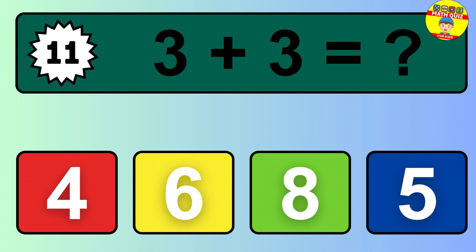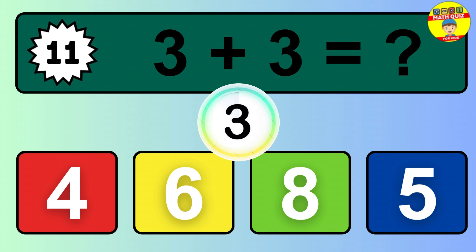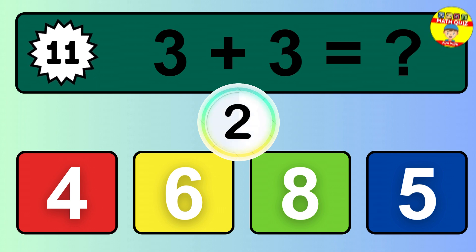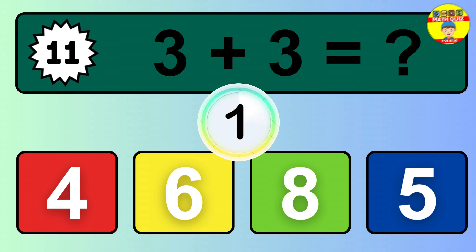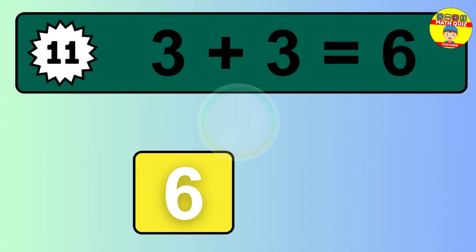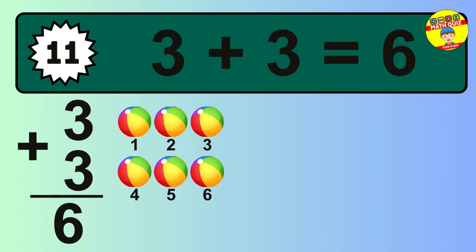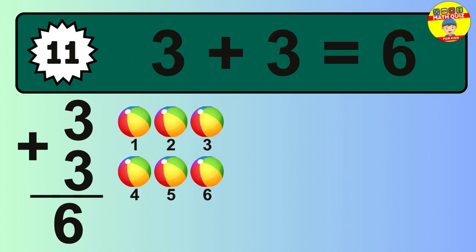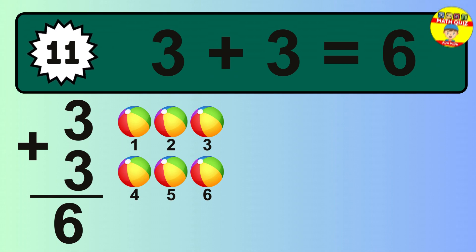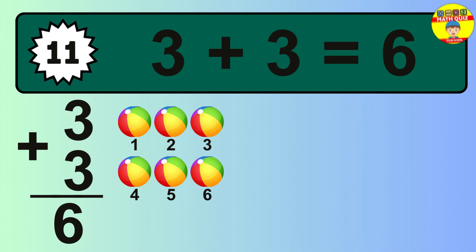Question 11. 3 plus 3 equals what? The answer is 3 plus 3 is 6. Let's count it: 1, 2, 3, 4, 5, 6.